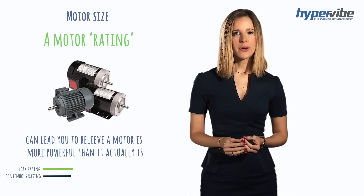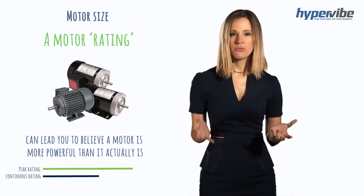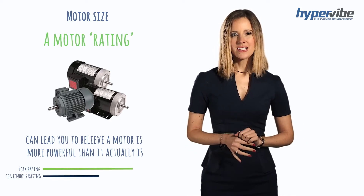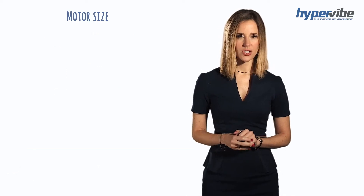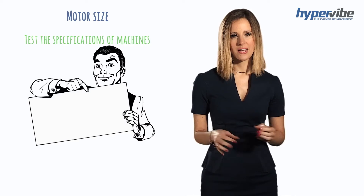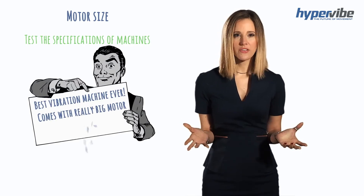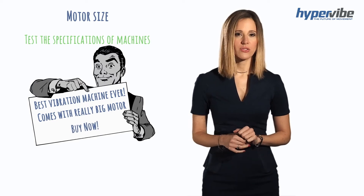Motors have a lower continuous rating and a higher peak rating, which are two different things. Scientists have also warned other researchers to test the specifications of machines rather than just take the manufacturers' listed specifications as correct. Often, manufacturers' specifications are found to be false.